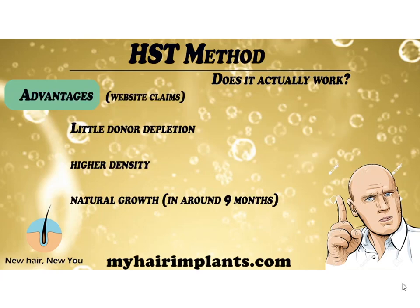The advantages listed on their website — not my claims — are: number one, little donor depletion, so you keep more donor hair and can have repeated transplants. They also claim higher density, though they don't explain that very well. And they claim it's all natural growth, which is a bit vague since all hair transplants grow naturally. They also obsess over a nine-month timeline for most growth, though I'm hesitant to put a timeline on hair growth since people's hair grows at different rates.